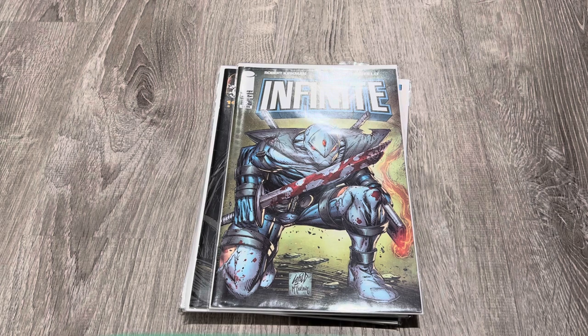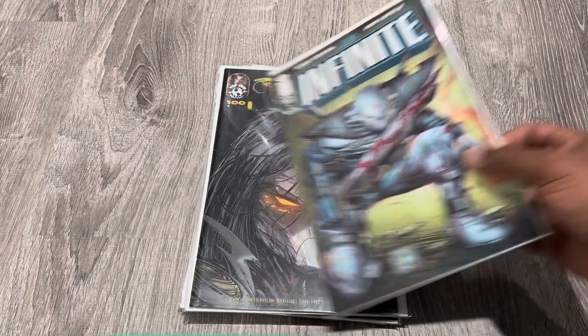We got this Infinite cover — Infinite number two. This is a Liefield and McFarlane cover, so I'm guessing that Todd probably inked this and Rob drew it, just looking at the style of it. It's not very easy to come by, and there's actually an Infinite number one where there's a sketch version available, but I very rarely see that come to market. If you see that, maybe that's one to think about as well — it's just one you don't think to pick up.